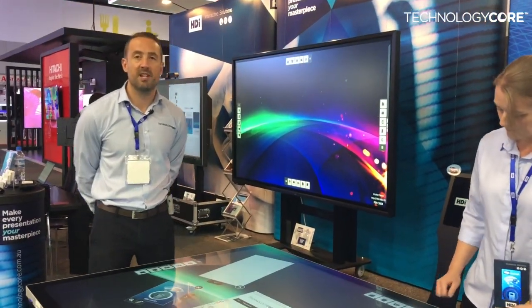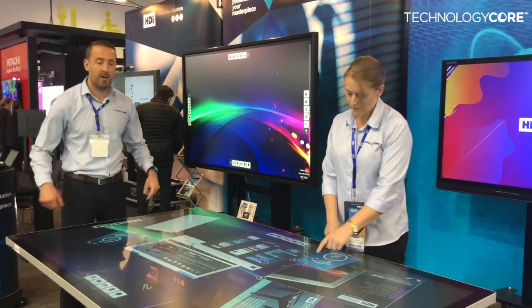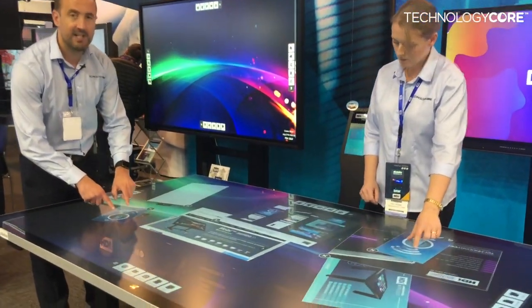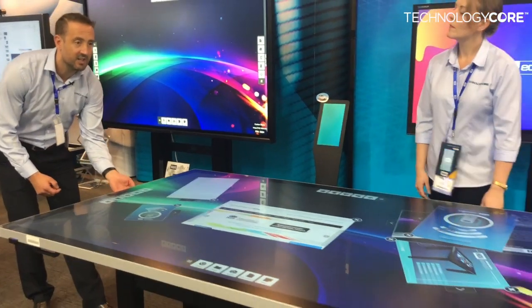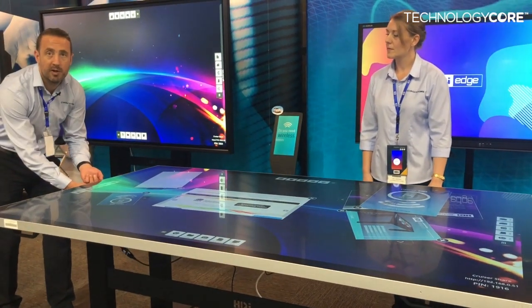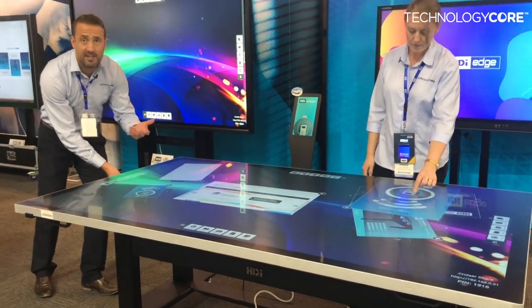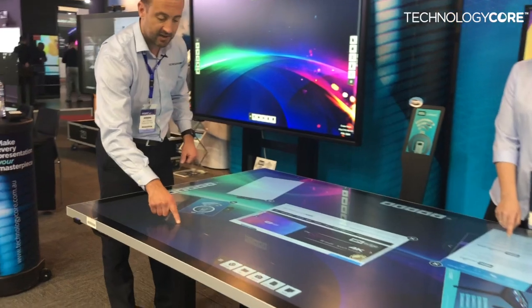Hi, my name is Andy Pemman from Technology Core and we're at Integrate 2018 showing our PCAP HDI PCAP 360, truly bonded 84-inch collaborative table. This is an electric height adjustable table that we design, engineer and build in Melbourne, and this brings you an 84-inch — although we do have 75 and 65 — with no air gap on the screen.